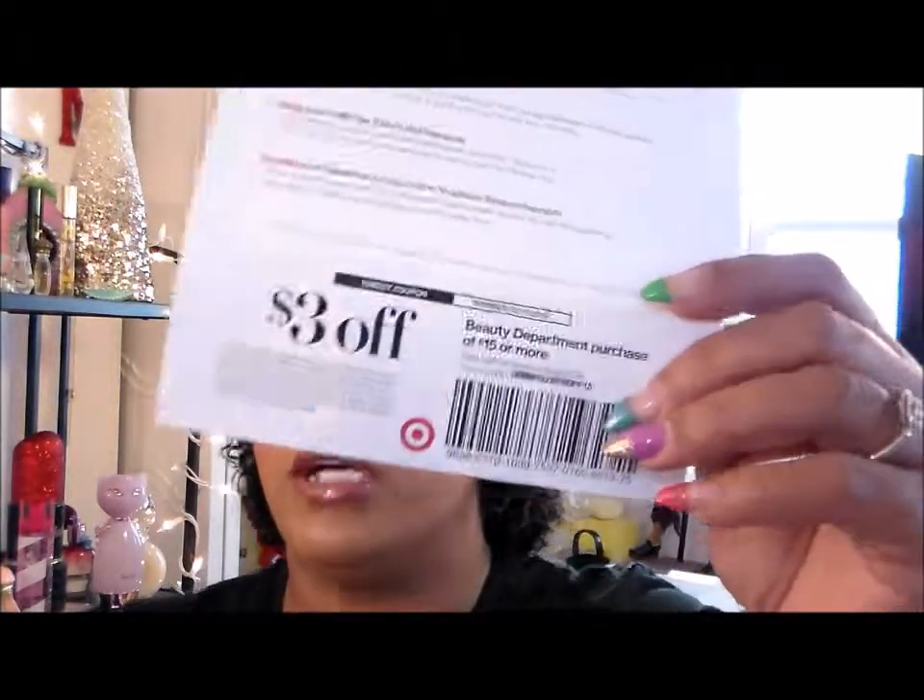It lists all the items and what they are, and then you get a three dollar off beauty department purchase of fifteen dollars or more. So you spend fifteen bucks and you get three dollars off. It expires on May 17th, so I have to get myself to Target and buy some stuff for my birthday.